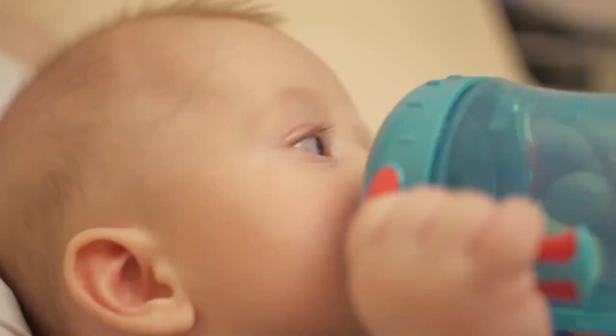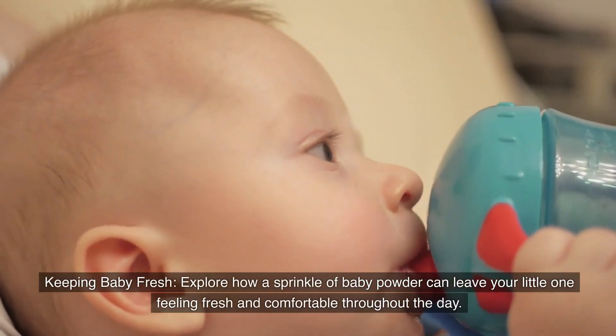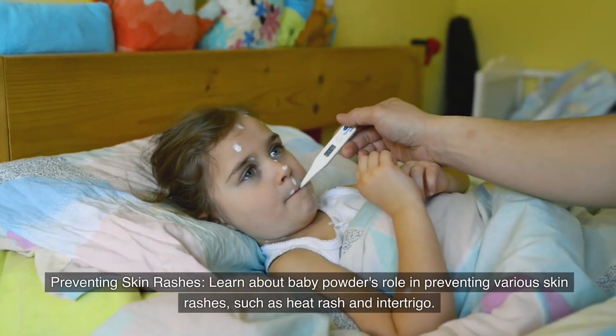Number four: Keeping baby fresh. Explore how a sprinkle of baby powder can leave your little one feeling fresh and comfortable throughout the day.